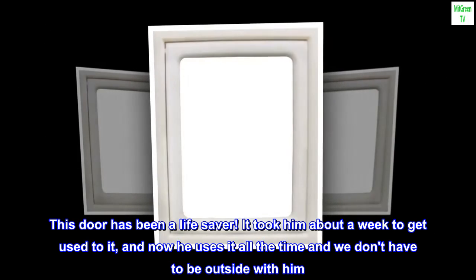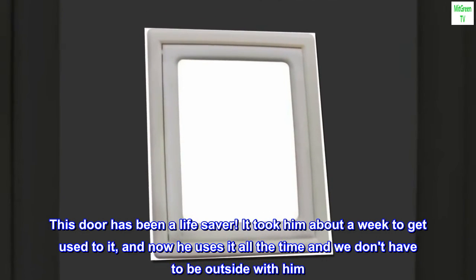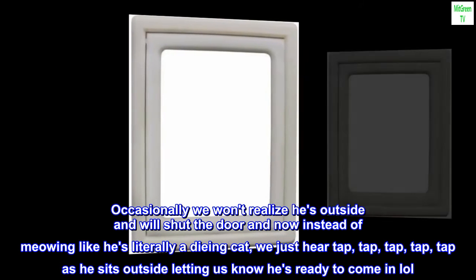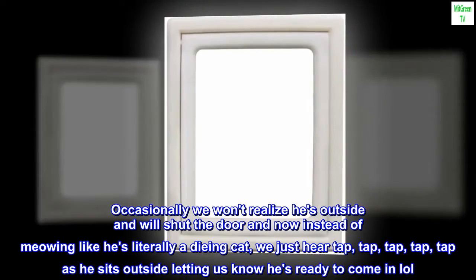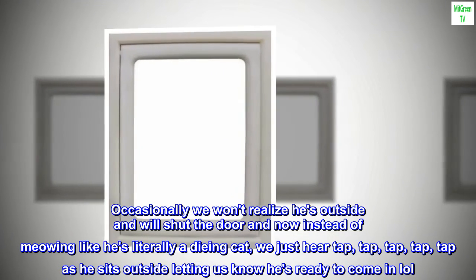It took him about a week to get used to it, and now he uses it all the time and we don't have to be outside with him. Occasionally we won't realize he's outside and will shut the door, and now instead of meowing like he's literally a dying cat, we just hear tap, tap, tap, tap, tap as he sits outside letting us know he's ready to come in.